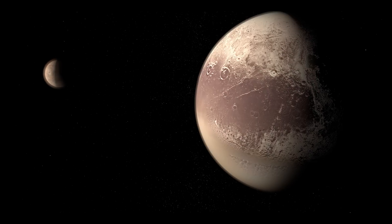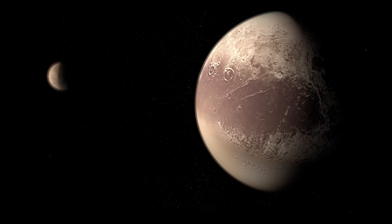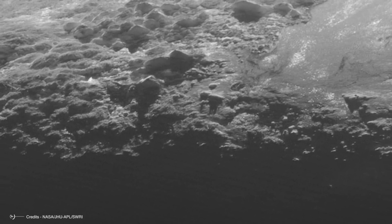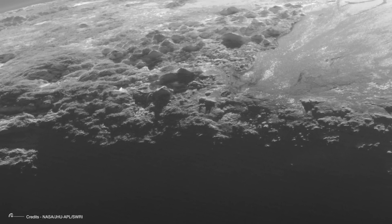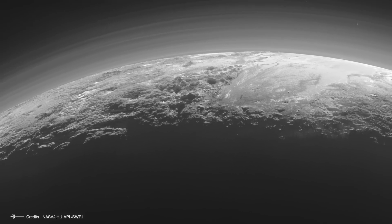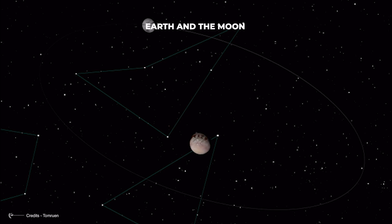Charon is the 12th largest natural satellite in the solar system. For planetary scientists, size matters. Even though New Horizons later revealed that Pluto is an enigmatic world with towering mountains, vast plains, an atmosphere, and a climate, in 2006 it was downgraded to the status of a dwarf planet. However, there is one title that no one can ever take away from it: Pluto and its large moon Charon share a characteristic shared, to a lesser extent, only by Earth and the Moon.